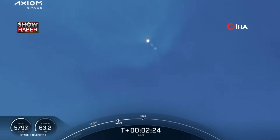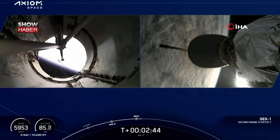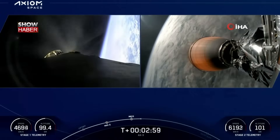Stage 1 throttle down — the engines are beginning to throttle down. MECO. Stage separation confirmed. Some loud cheers here as we can see the first and second stages have separated. The brighter light is the second stage under power of the MVAC engine. That first stage booster is now heading back toward the Florida coast.